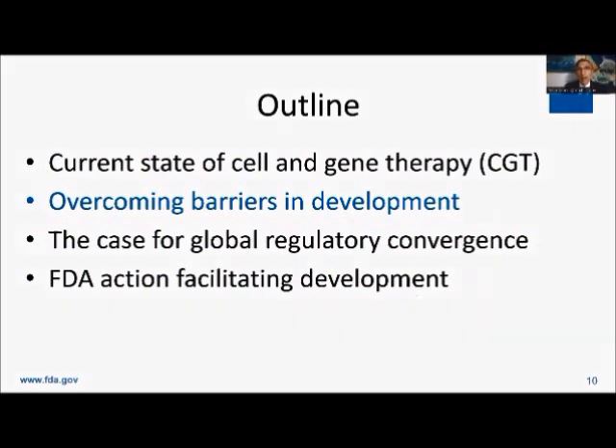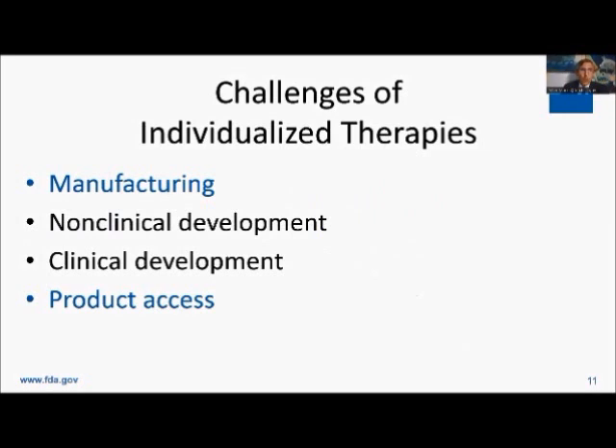How do we overcome barriers in the development of these therapies? I'm going to pick the ones that are most important to talk about, and those two are manufacturing and product access. I should note that non-clinical development — how we model rare diseases using cells, organoids, or small animal models — is very important too, and we're actually getting better at that.